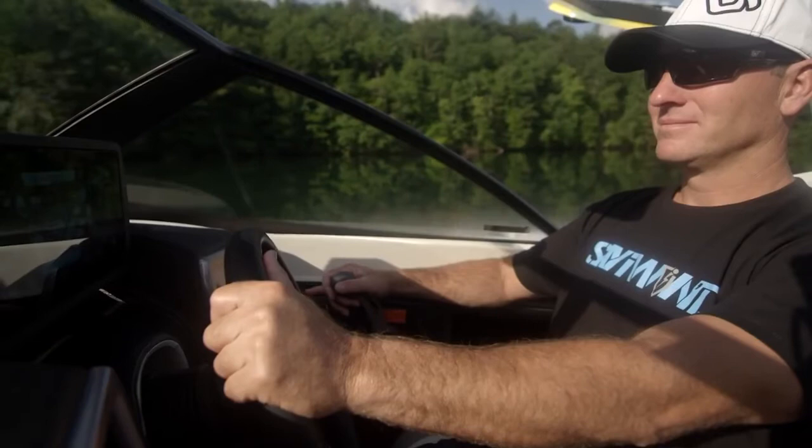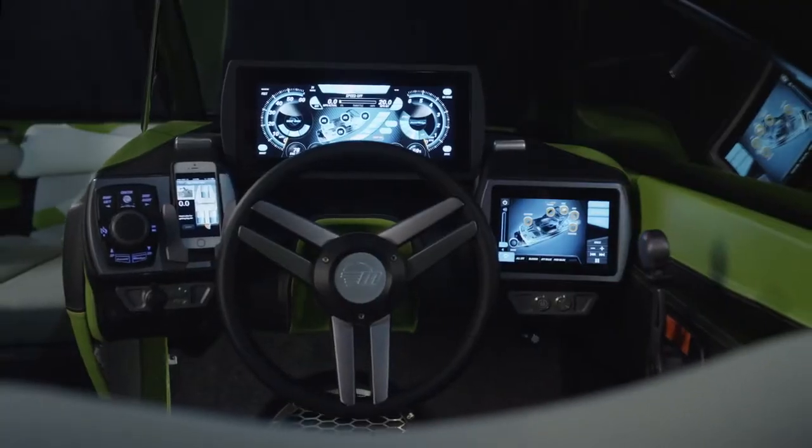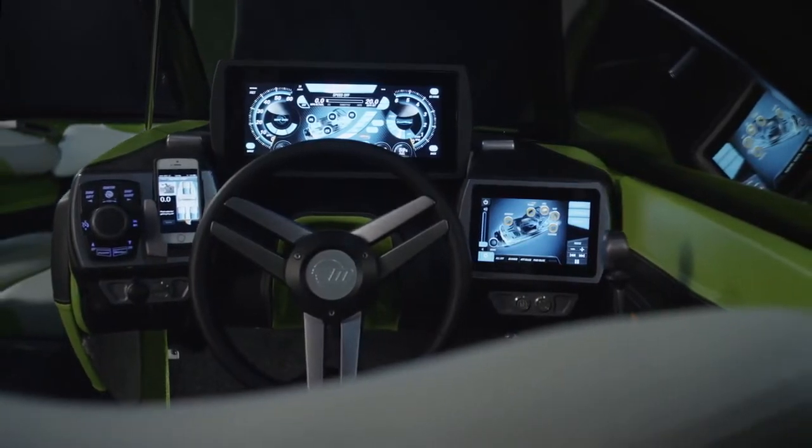The dial allows the driver to control all of the above with one hand and without taking their eyes off the water. Only Malibu offers its customers so much versatility — with both a state-of-the-art digital interface and such a smart but simple hands-on control.